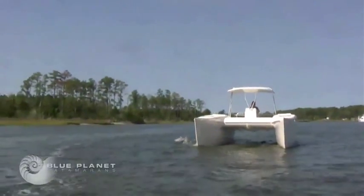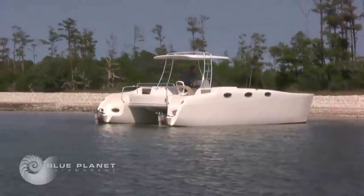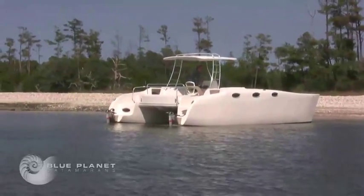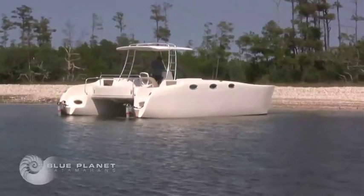She has a very shallow draft — 13 to 14 inches — so you can anchor where only tiny little fishing skiffs normally dare go, and kayaks and canoes and things. You can pull right up onto dry sand beaches and jump onto dry sand.